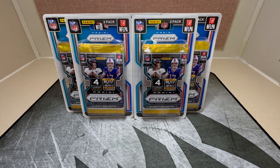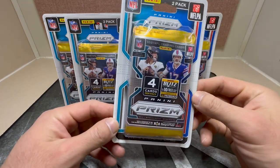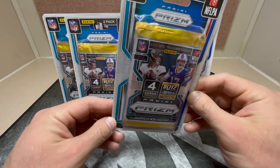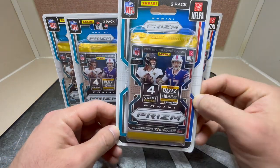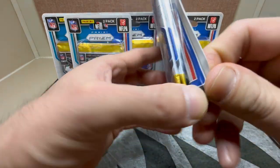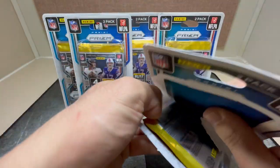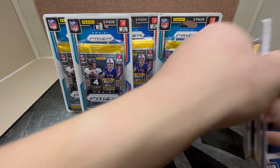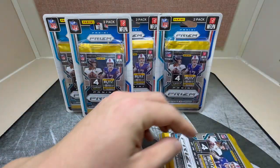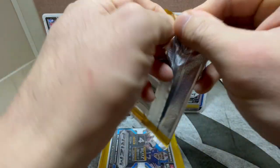Hey, what's up everybody, it's LJ here and we are back again with 2021 Prism Football blister packs — got five packs total here. I had no luck finding retail but I was able to find them off of eBay, and every single one of them got these dings in the corners, so we'll see how they turn out. Without further ado, let's give it a go. With these you'll be looking for the checkerboards and the green ice.